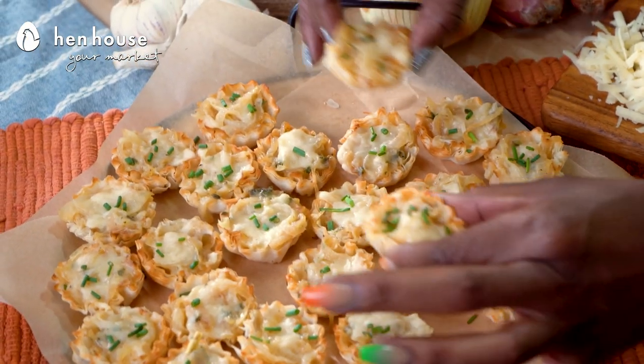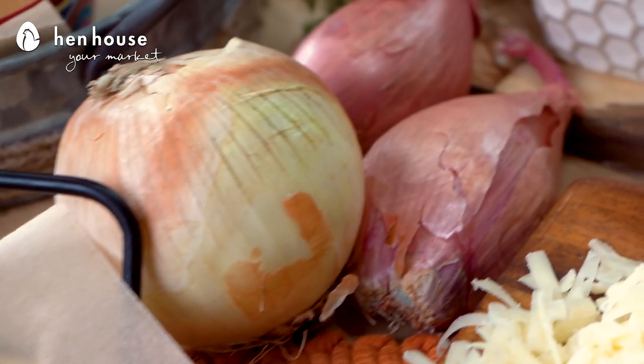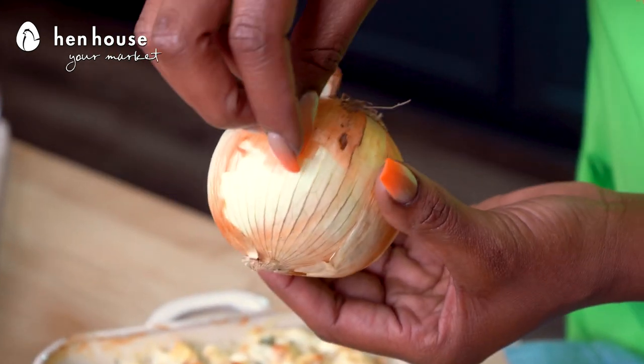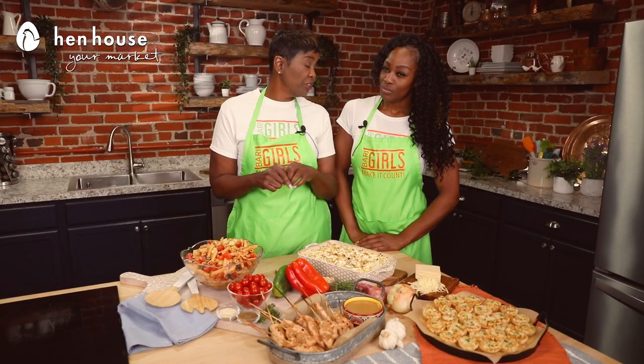Next up, we have our French onion soup bites. These are easy to assemble, portable, and a perfect addition to your party spread. We are using sweet onions in this recipe, so load it up — because sweet onions are very beneficial for your heart and cardiovascular health. Onions have chromium, and chromium is known for regulating blood sugar and preventing blood clots.